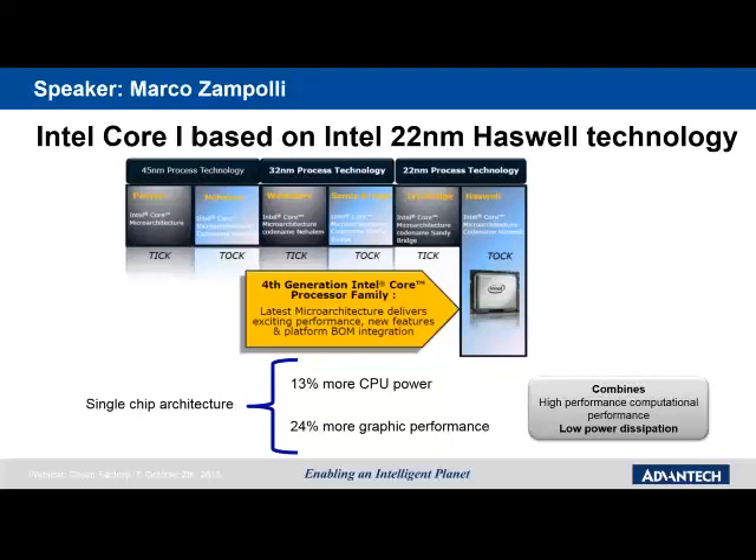Focusing on the Core i family: we are using the latest Intel technology, in particular ultra-low-voltage solutions. This delivers 30% more CPU power compared to the previous generation, with really low power consumption — so increasing performance while using the latest available technology.